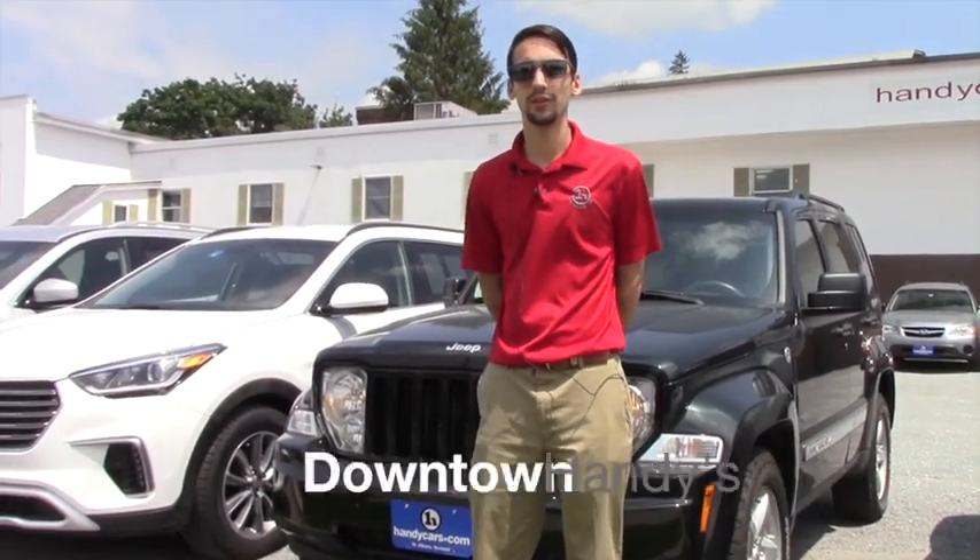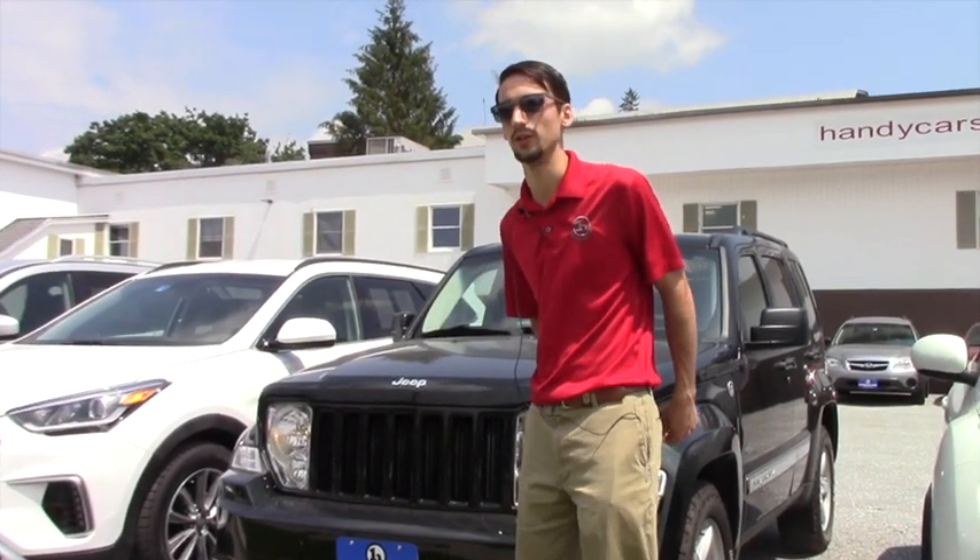Hello Aminah, this is Matthew Riemann from Handy Downtown. I know you looked at the 2011 RAV4, and I just wanted to make you a video on another comparable vehicle.